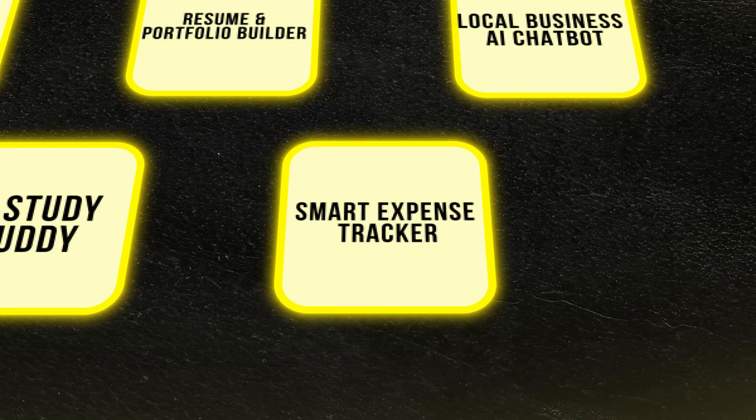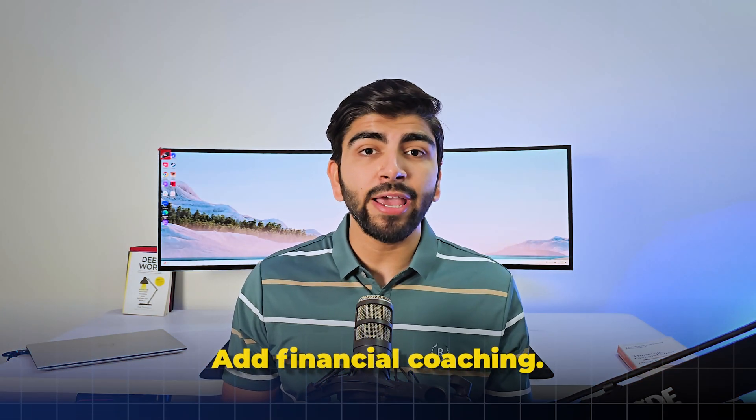Last one is smart expense tracker. We all know expense trackers fail because they are passive — they just show you what you spend, they don't help you change. Here's how you make it matter: add financial coaching. Your AI app doesn't just categorize expenses; it proactively suggests actions like 'Are you spending too much on dining out?' and recommends meal prep recipes or nearby grocery deals. One feature I like: if you miss a bill payment, it automatically sends reminders and renegotiates penalties. You can also use AI to forecast spending trends and show users where they'll end up financially if they don't adjust. Sell the app as a money-saving tool — frame it as 'This app will save you $200 a month guaranteed.' Use numbers, testimonials, and before-and-after stories. Offer free features to hook users, then charge for advanced insights or premium coaching.